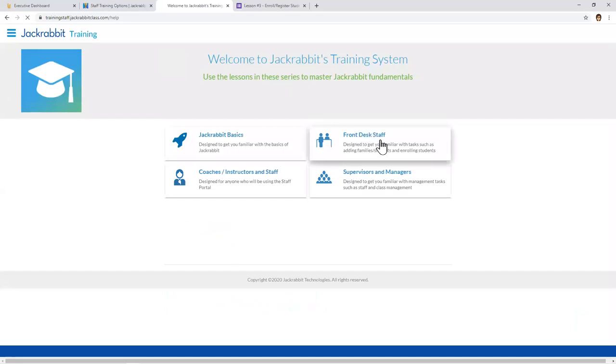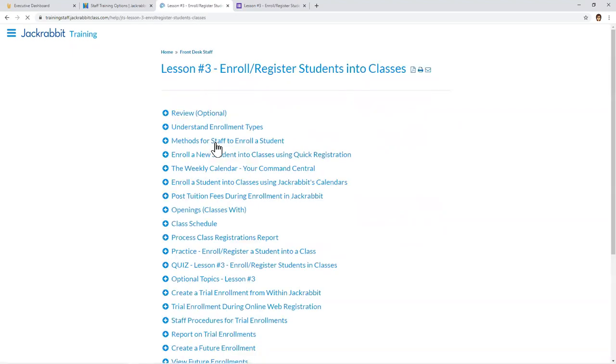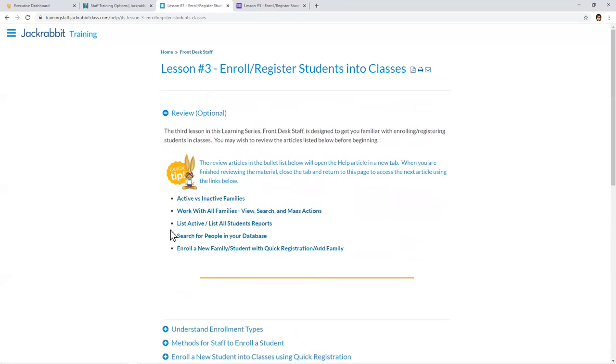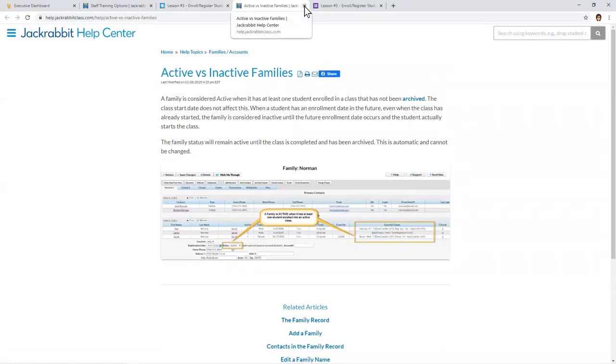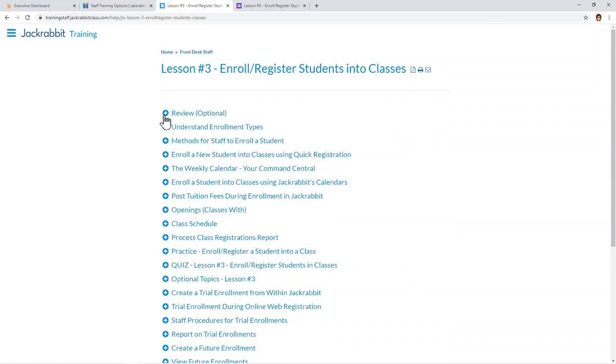Let's go into the Front Desk Staff role. Again, we have instructions available for staff to go through, and there are lots of lessons for tasks typically performed by front desk staff. Yours may differ — you can instruct your staff on which lessons to complete. We'll go into lesson number three: enroll or register students into classes. This lesson, as many do, includes what's called a Review section — optional articles that open in a new window, so trainees can review them and close back to the training system. That's just optional if they didn't cover those topics previously or want to review again.